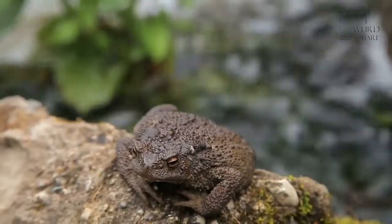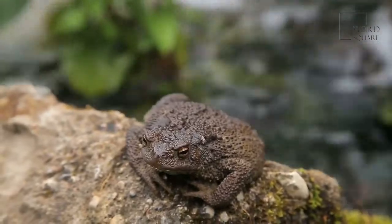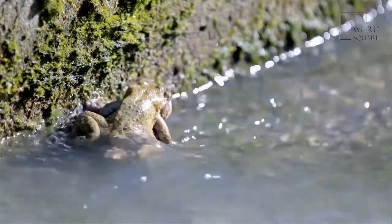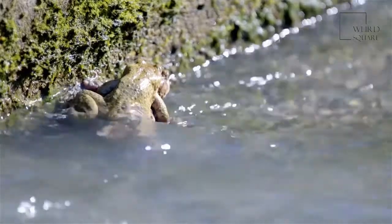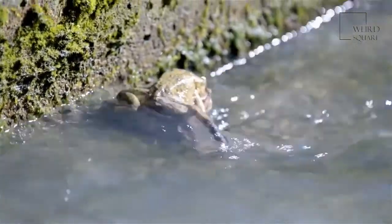The common frog is said to be able to change its skin tone in order to fit in more effectively in its surroundings. Like many other frog species, the common frog has webbed toes and eyes on the top of its head, in order to better equip the common frog for its aquatic lifestyle.